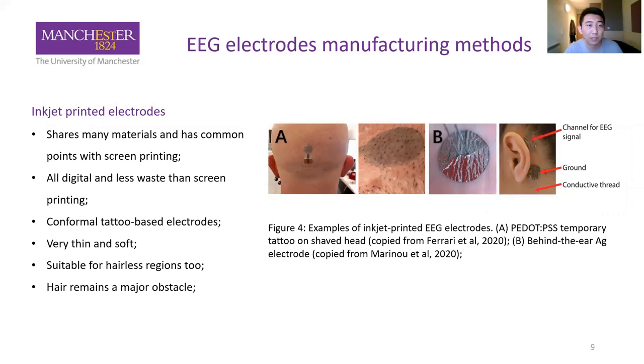The next type is inkjet-printed electrodes. Inkjet and screen printing share many materials and have common technical points, but inkjet printing is an all-digital technology, allowing rapid changes to parameter settings, shapes, and designs for personalization. It also generates less ink waste than screen printing. Currently, most inkjet-printed electrodes are conformal tattoo-based electrodes, which are very thin, soft, and suitable for hairless regions. Picture A is a PEDOT:PSS electrode printed on tattoo paper used on a shaved head, and Picture B is a silver electrode used on the behind-the-ear region. Hair remains a major obstacle for this type.